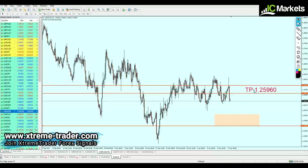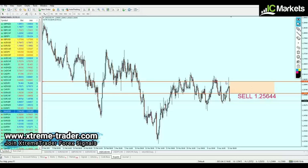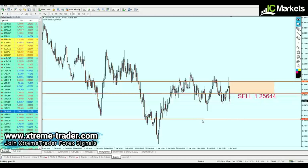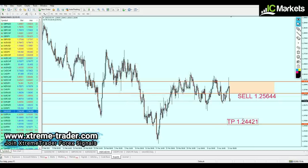We have to wait for the pair to rise another 30 pips before we can start shorting. The signal is now adjusted to short USDCAD at 1.25644. The previous support level becomes our take profit level, meaning we're looking for about 120 pips profit from this signal. The take profit level is 1.24421.